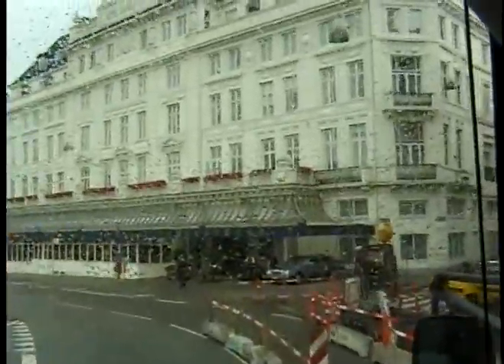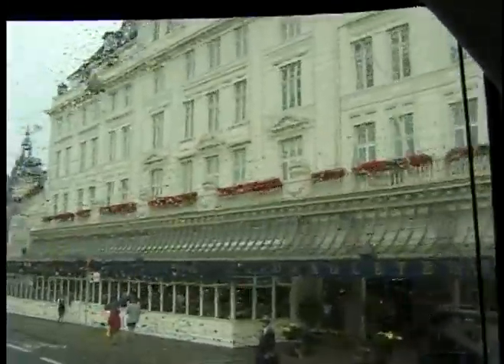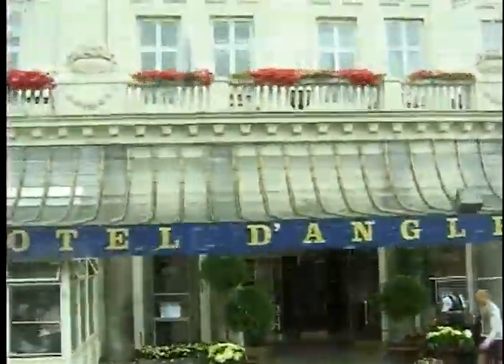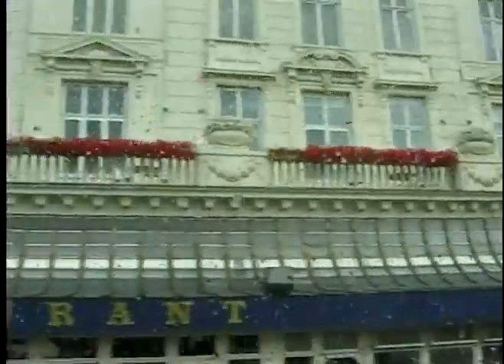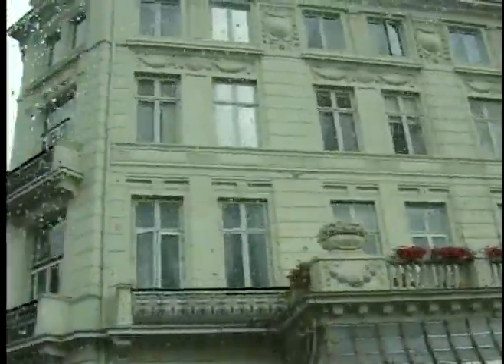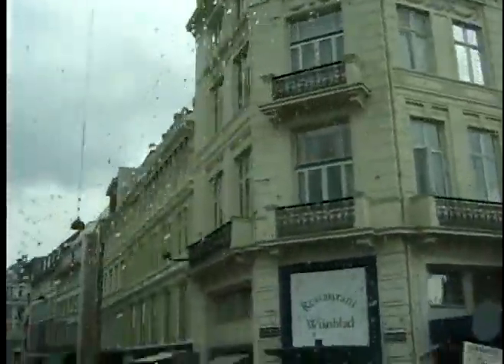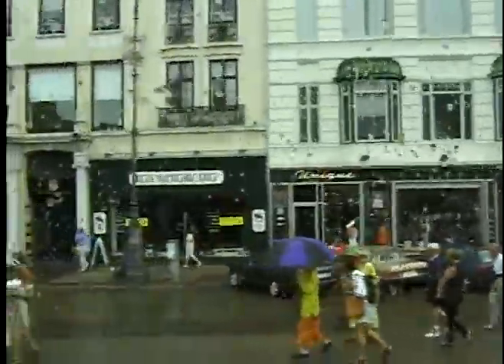The white building we're passing on our right is one of the most fashionable hotels in Copenhagen. It's called Le Dang Letaire. This building was used by the Germans during the Second World War — the Nazis had their headquarters here. And if you look to the right again, you'll see the other entrance for the pedestrian-only street, which is called Strøget.